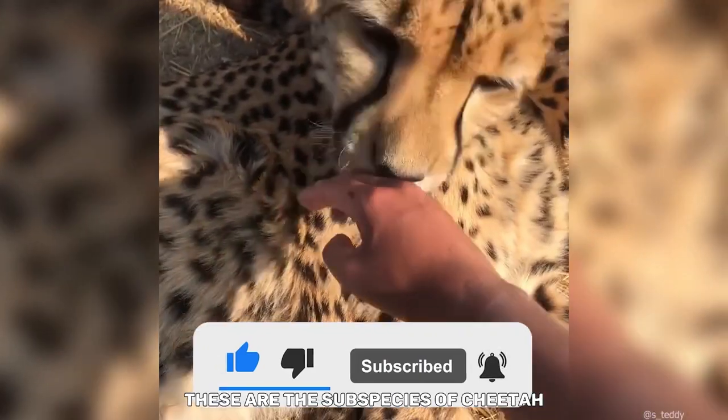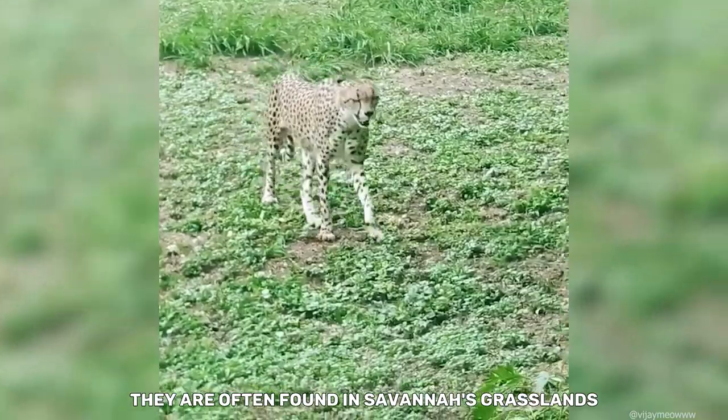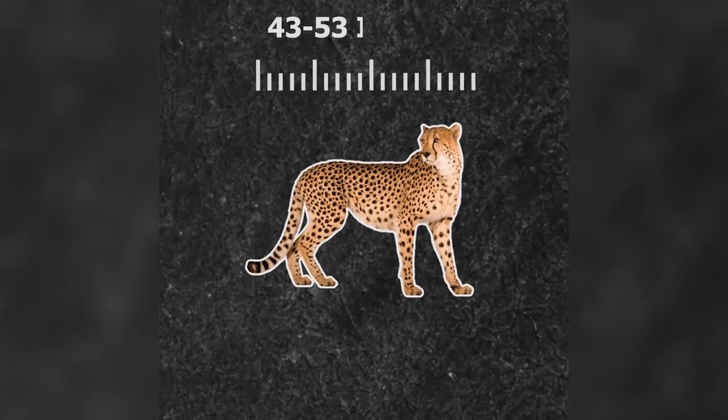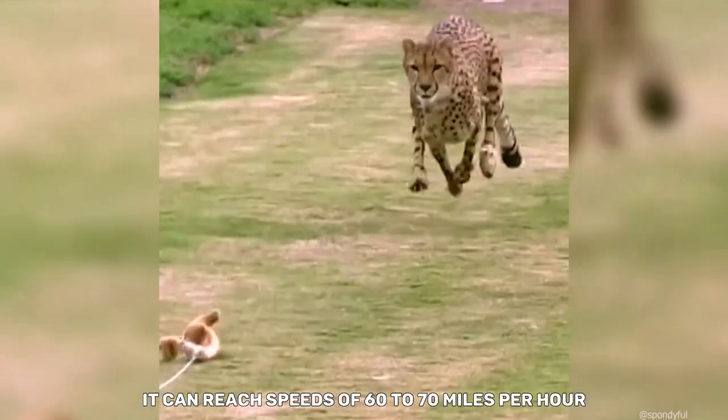These are the subspecies of cheetah found in East Africa. They are often found in savannas, grasslands, and open woodlands. They have an average length of 43 to 53 inches and an average weight of 70 to 165 pounds.